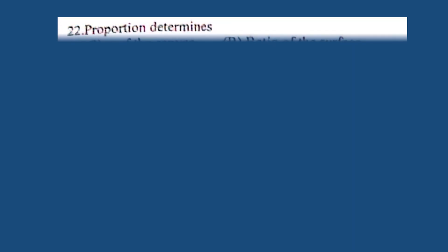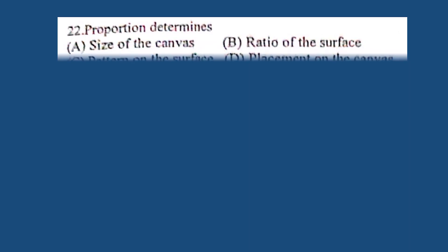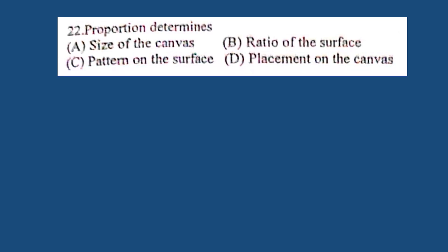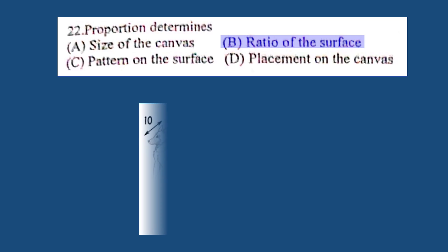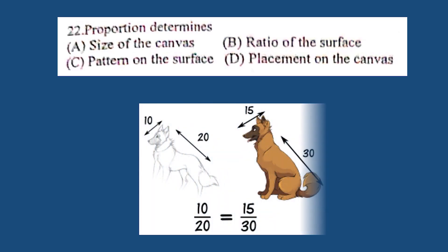Question number 22. Proportion determines: A. Size of canvas, B. Ratio of the surface, C. Pattern of the surface, D. Placement on the canvas. The correct answer is B. Ratio of the surface.